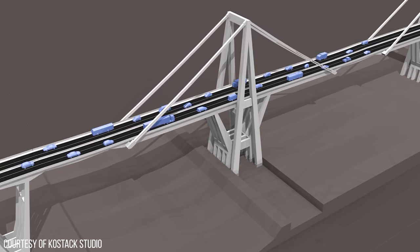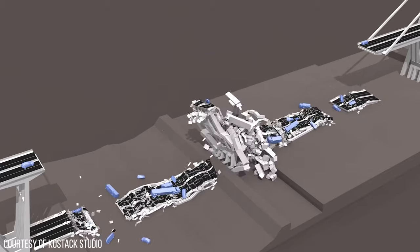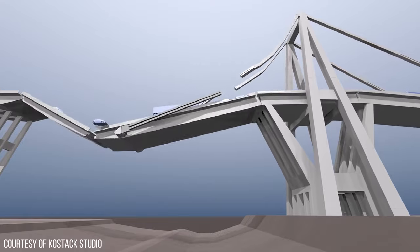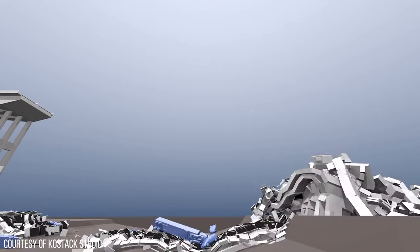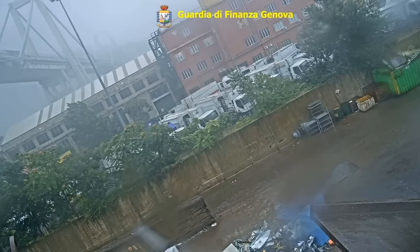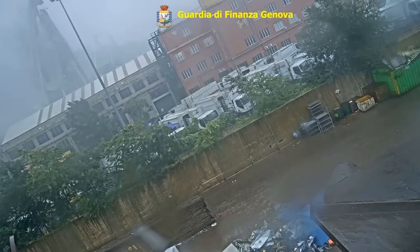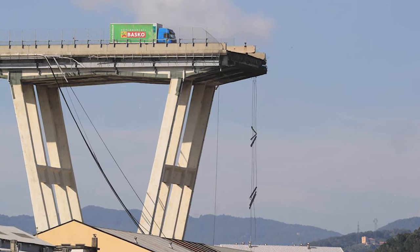The collapse was initiated at the stays of pier P9, and that tower and section of bridge deck collapsed onto the buildings and river below. Italian engineering experts have heavy suspicions that corrosion to the bridge's steel cables decreased the bridge's overall strength by 20%. Nonetheless, this bridge was fracture critical — if one part fails, the whole thing comes down.